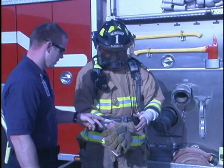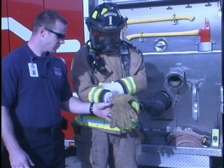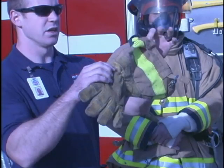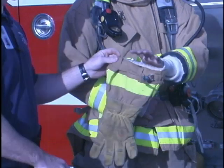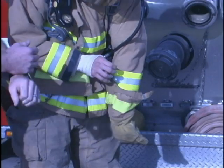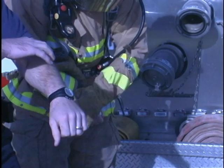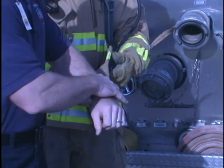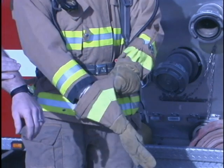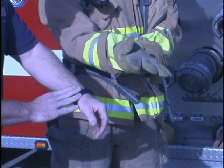The last thing Brandon's going to put on is his gloves. We call these gauntlet gloves because of the extra sleeve here — this helps go over Brandon's cuff. He'll cinch it down, and that protects the wrist and hand so any type of falling debris won't tuck up under there and burn him.